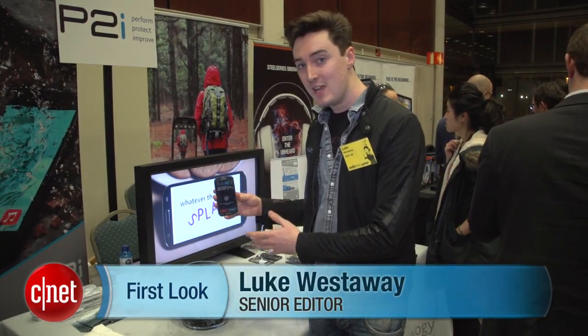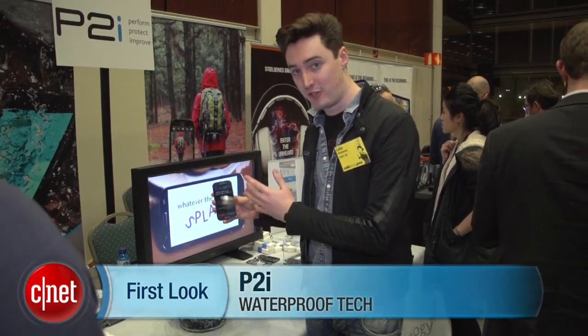Hi, I'm Luke Westway for CNET here at Mobile World Congress in Barcelona. We're taking a look at an exciting new type of phone waterproofing tech — it's P2i's Dunkable system.